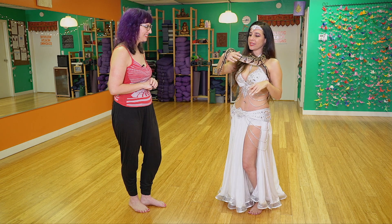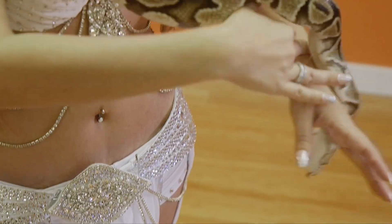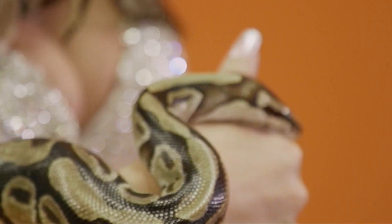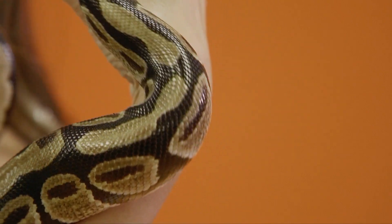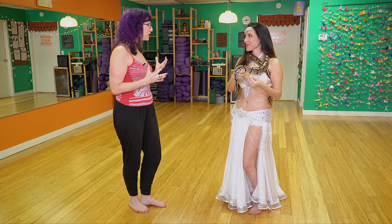My latest workshop, Awaken the Snake Goddess, has been inspired by my ball pythons. I own five of them that I've adopted and they perform with me. Jax is about 14 or 15 years old. I've had him for about a year now. I believe we're going to do a little mini workshop today.